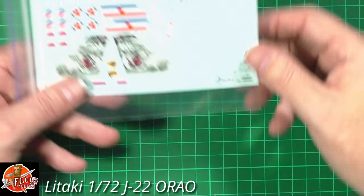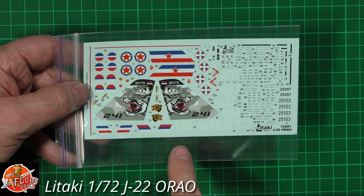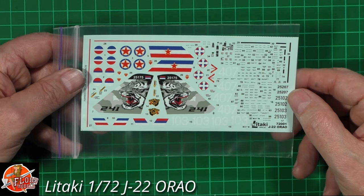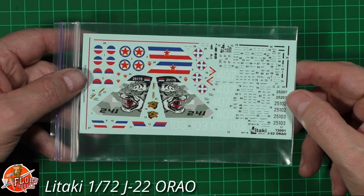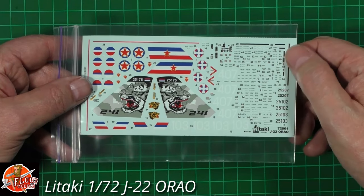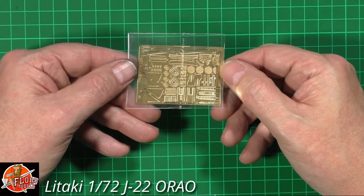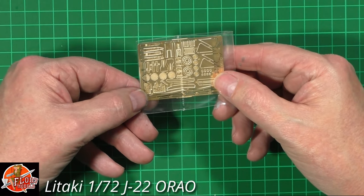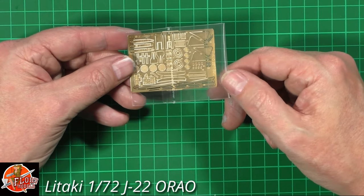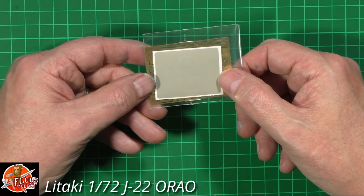Moving in for a closer look - the decals look really nice. I can't quite read who printed them but they look very very nice - good, sharp, clean, crisp, well done. There are instrument decals, ejector seat decals, and all the stencil data you could ever want. The photo etch is beautiful - instrument panels, grills, side consoles. It looks very thin, which is nicely done. We've also got wing fences and a die-cut mask set, all punched out and ready to go.